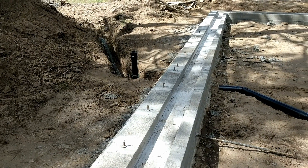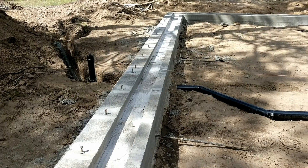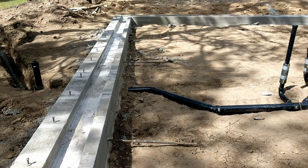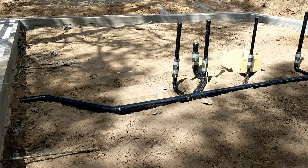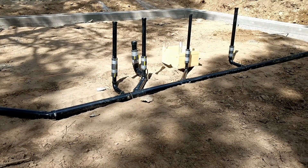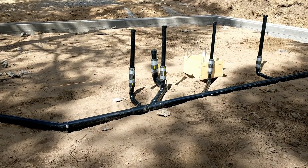Hey everybody, welcome back to Dirty Bandana Ranch. I am Adam Off Grid and this is another 60 second episode. I think I've actually completed the plumbing drain system this week. You can see it here in all its glory — leg warmers and everything.